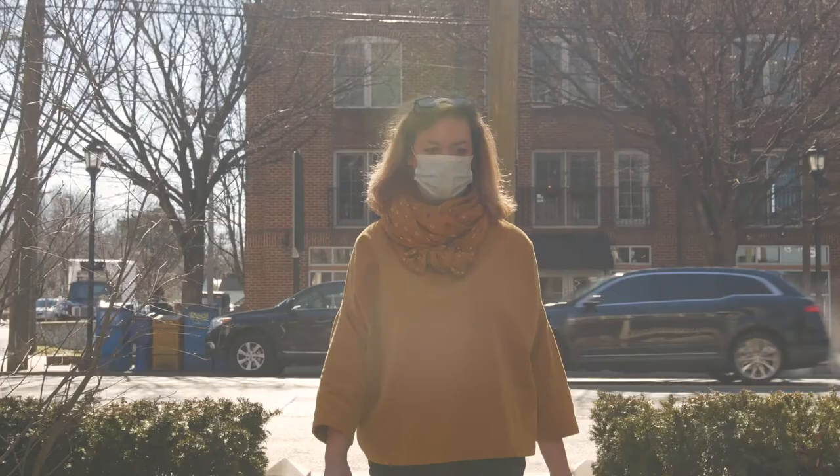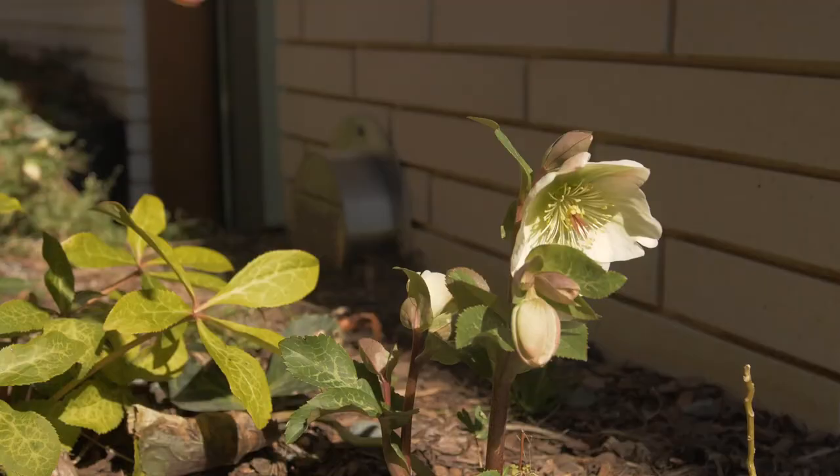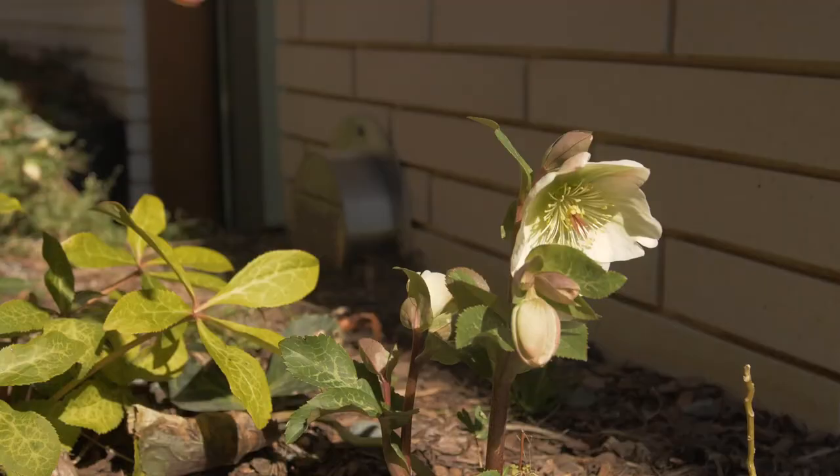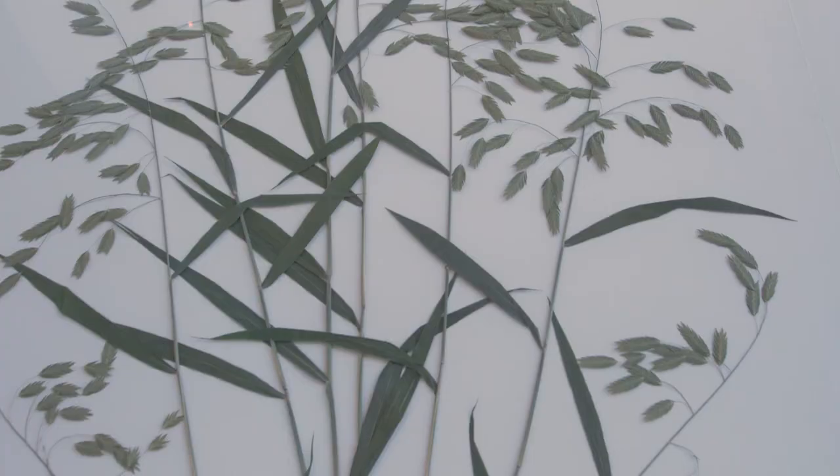I feel like plants have impacted my life by just giving me a sense of zen. And I am so fortunate that I get to spend a sunny day outside working in beautiful gardens, harvesting from clients' gardens, or just Queen Anne's lace growing on the side of the road, or the wisteria growing up a telephone pole.